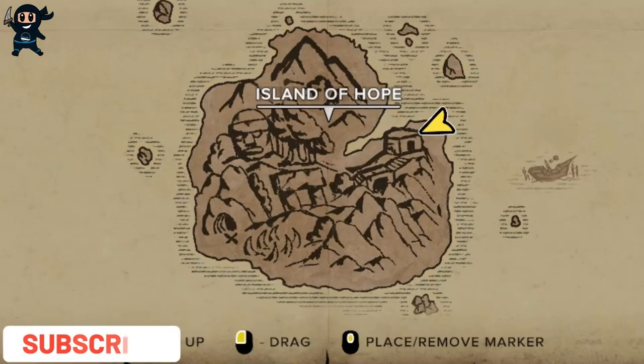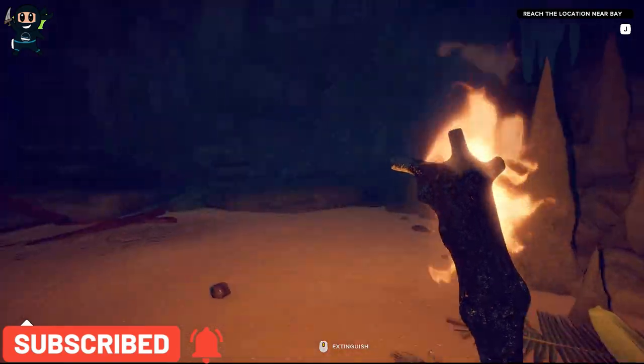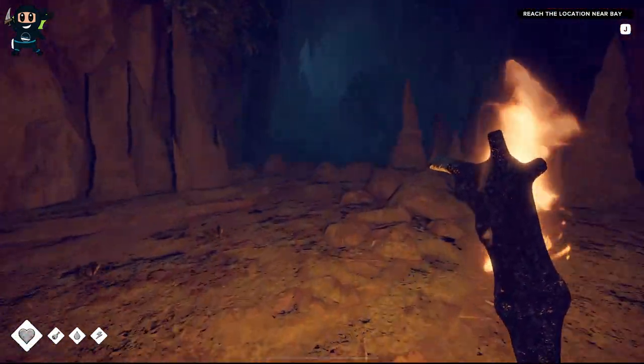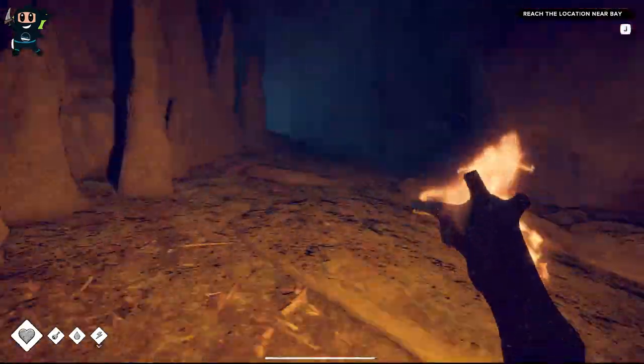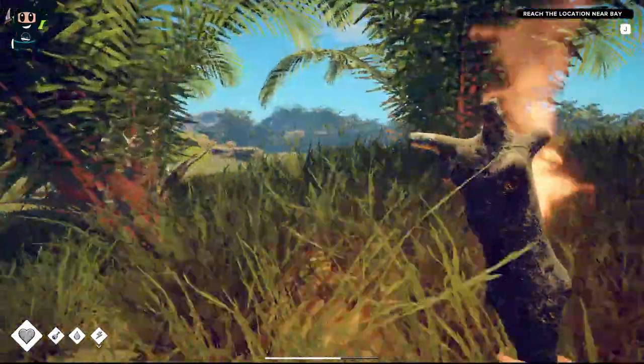After discovering the grotto, the next step in the story is to locate the Spyglass, which is located in this general area. The quickest way I have discovered is to simply go to the back entrance of the grotto and cut across the island. The only dangers I have encountered so far are the short-eared dogs, but you can easily avoid them if you just listen out for their growls.